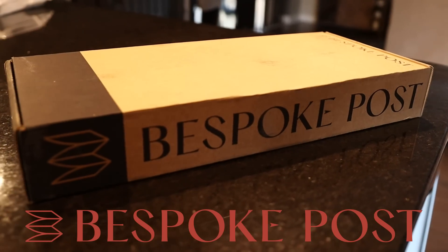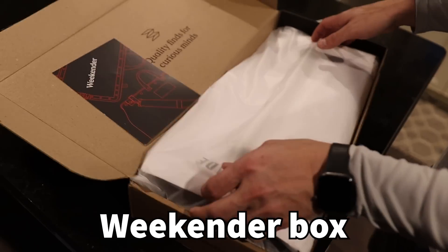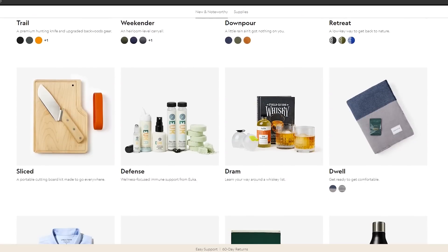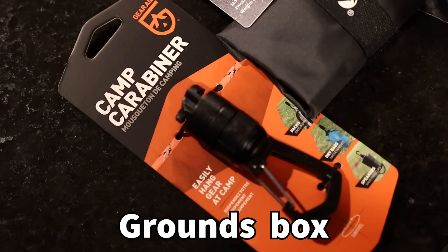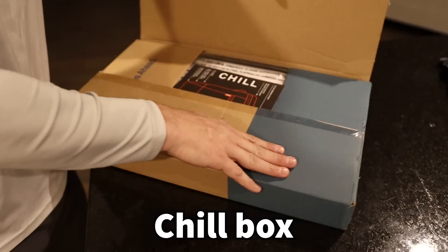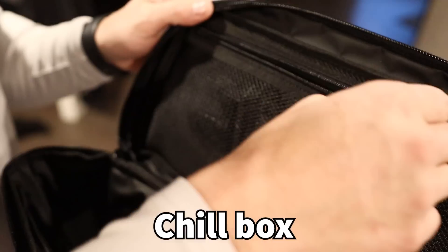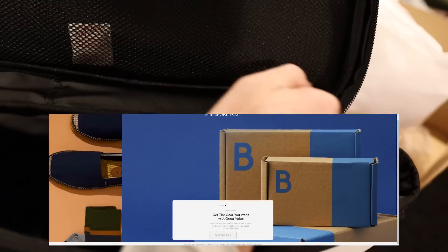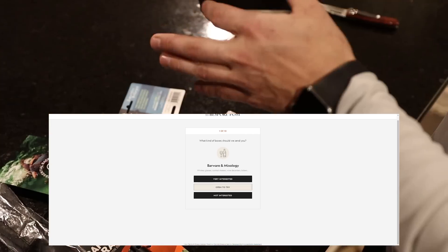I'm happy to talk about today's video sponsor, which is Bespoke Post. Bespoke Post is a monthly membership club delivering a box of awesome top-shelf goods from under-the-radar brands. It's free to join and you can skip a month or cancel at any time. 90% of the products come from small brands, many of which are based right here in the United States.